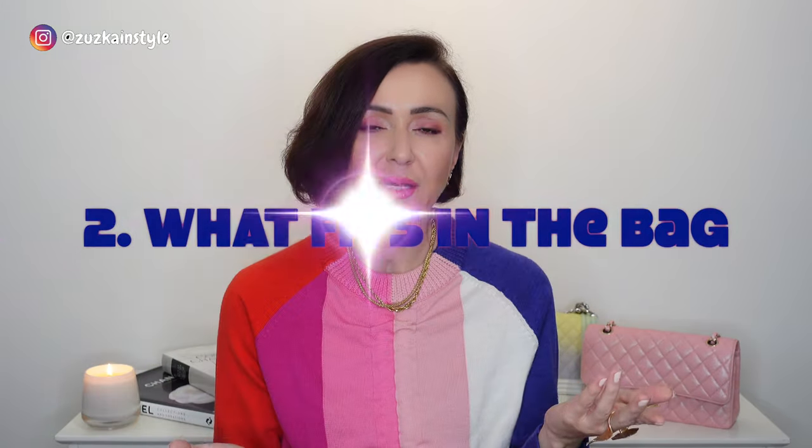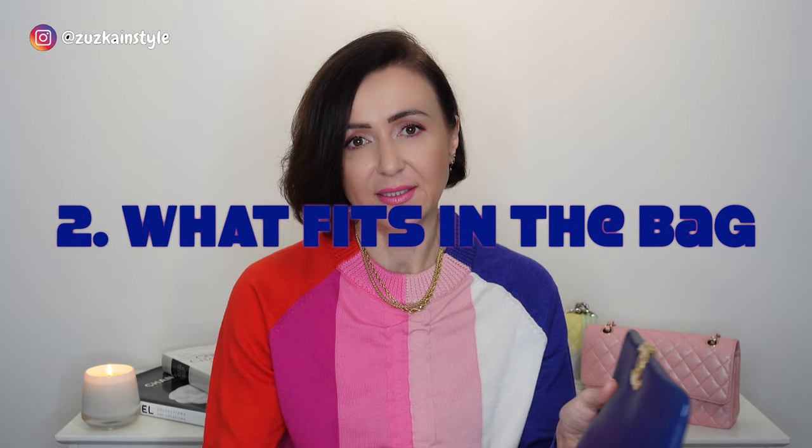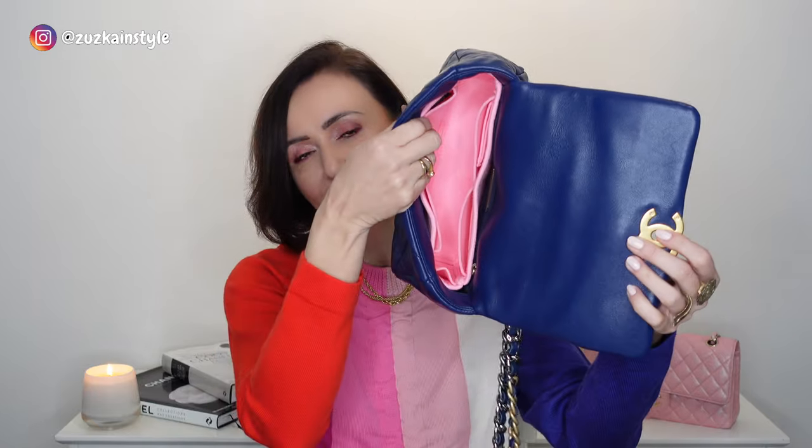Now let's talk about what fits in the handbag. I usually use an insert for my handbags so it doesn't get dirty. For this handbag I opted for this color — not because I love pink, but they didn't have a matching blue so I thought the contrast would be really nice. Also, if you do not want the handbag to slouch over time, the insert is really great for that.